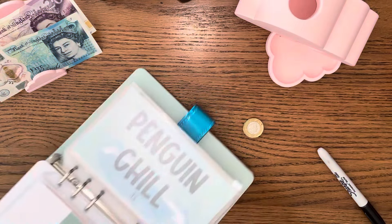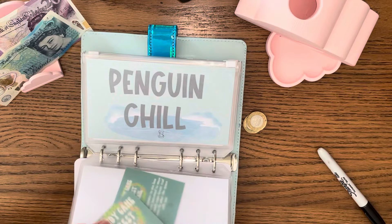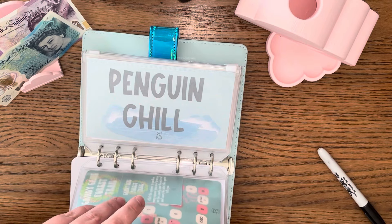I know £2 isn't a lot, but I'd like to have a go at the majority of these games, so let's put the £2 in to start with and come back to it.